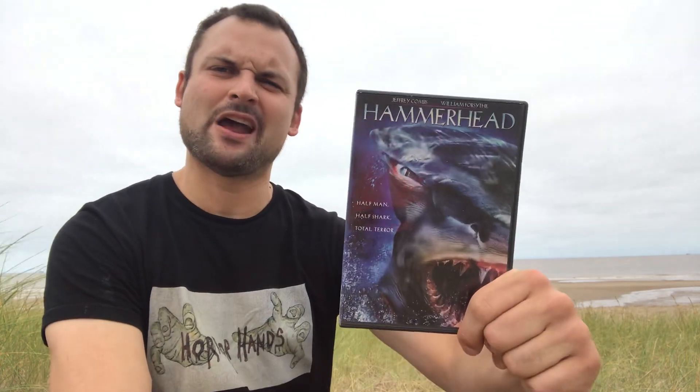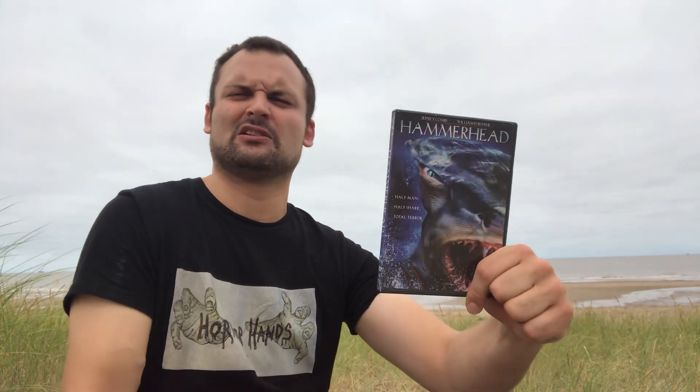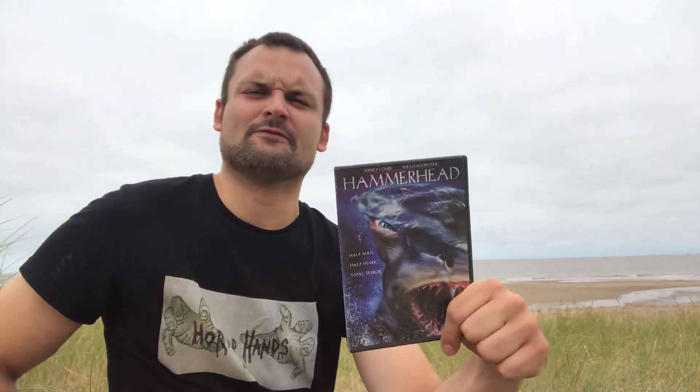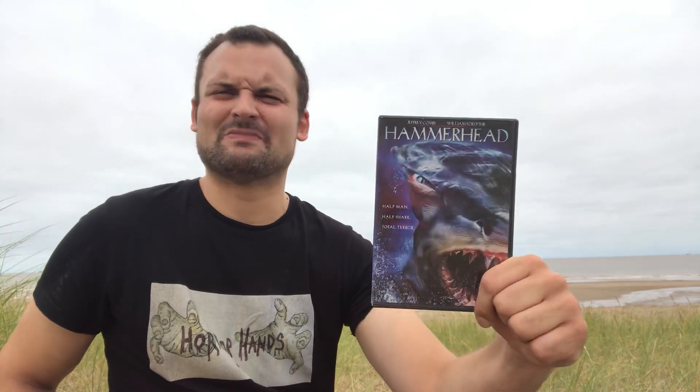Then we have Hammerhead, where I think it's Jeffrey Combs — he invites scientists onto his island to look at his experiments, but he's got ulterior motives. I think they've all done him wrong in the past and he aims to get them killed off by this hammerhead creature. But I wasn't a fan of this one; I couldn't really get into it — pretty silly, pretty dull in places. Not one I'd recommend.